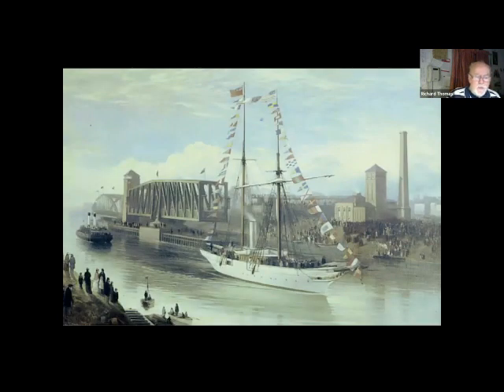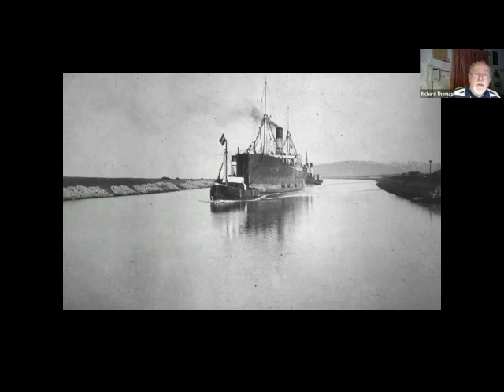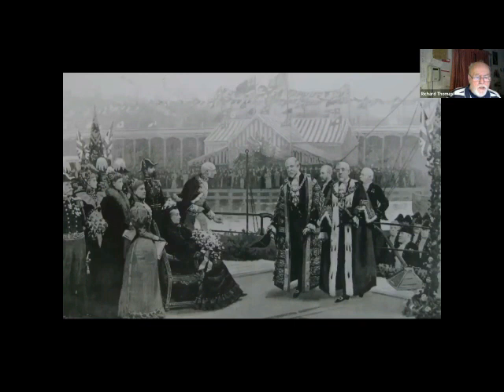The first full passage of the ship canal was on the 7th of December 1893. The official opening was three weeks later, on the 1st of January 1894, when the yacht Norseman carrying the directors led a procession of 71 ships past Barton Aqueduct. The first cargo ship in the procession was the Pioneer — rather aptly named, owned by the Co-operative Wholesale Society. Queen Victoria formally opened the canal from the yacht Enchantress on the 21st of May 1894, then she knighted the mayors of Manchester and Salford. Edward Leader Williams and Bosdin Leach, the company secretary, had to wait several more weeks for their knighthoods.